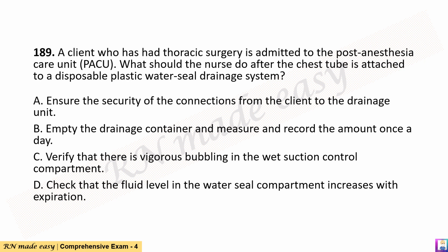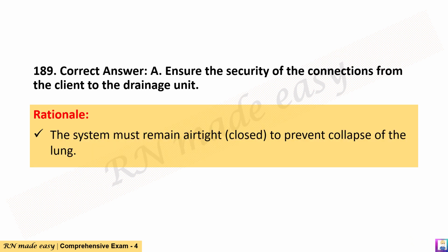Question 189. A client who has had thoracic surgery is admitted to the post-anesthesia care unit (PACU). What should the nurse do after the chest tube is attached to a disposable plastic water seal drainage system? A. Ensure the security of the connections from the client to the drainage unit. B. Empty the drainage container and measure and record the amount once a day. C. Verify that there is vigorous bubbling in the wet suction control compartment. D. Check that the fluid level in the water seal compartment increases with expiration. The correct answer is A. Rationale: The system must remain airtight and closed to prevent collapse of the lung.